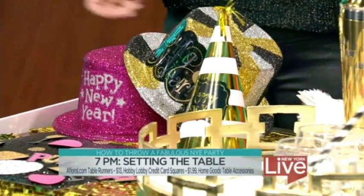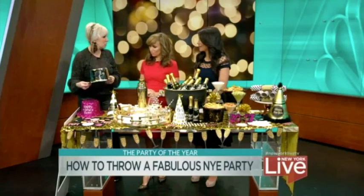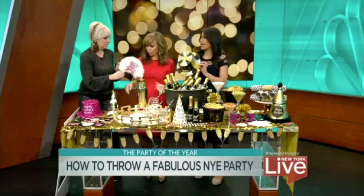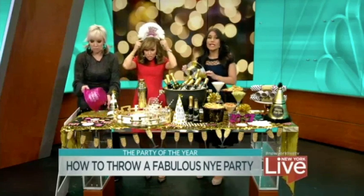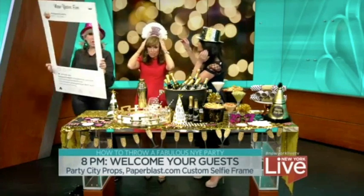8 o'clock. What are we talking about? Your guests start arriving. So you have to hand out props, so you could do your last Instagram of 2016. So who wants to wear the hat? Props make any party that much more fun. They do. Because if everyone looks silly, then you're all about to have some fun.